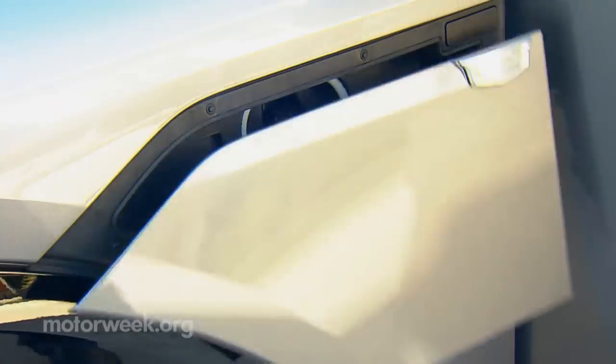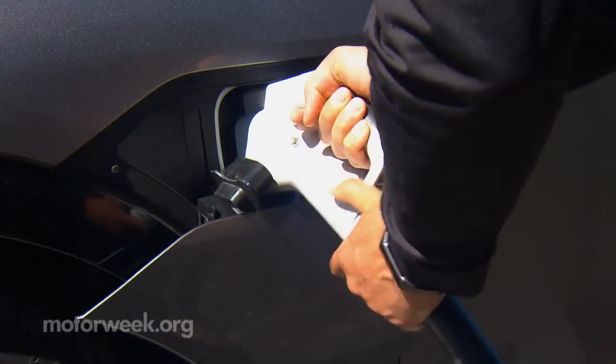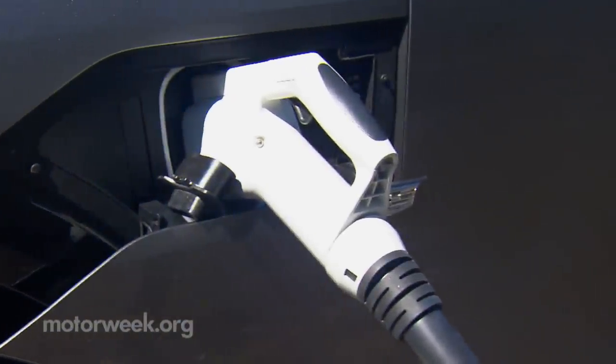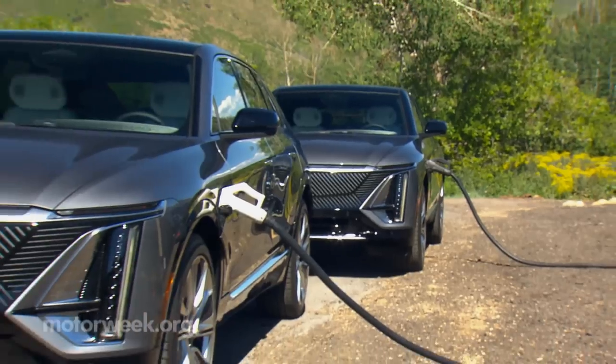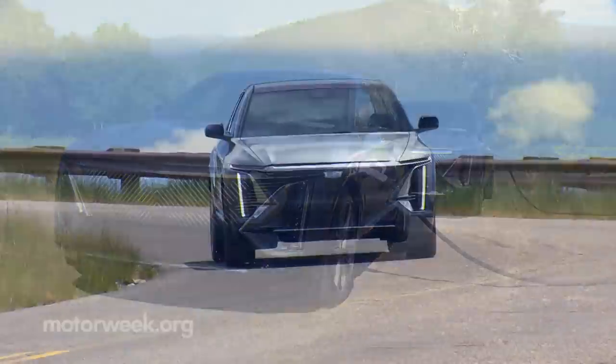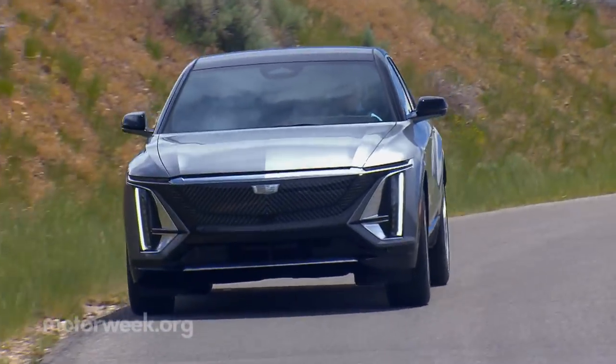As for keeping it on the road, Cadillac offers a 19.2-kilowatt at-home charger, which feeds an impressive 52 miles an hour into the battery, and they'll even give you a $1,500 credit towards installation. DC fast charging can deliver up to 76 miles in 10 minutes.